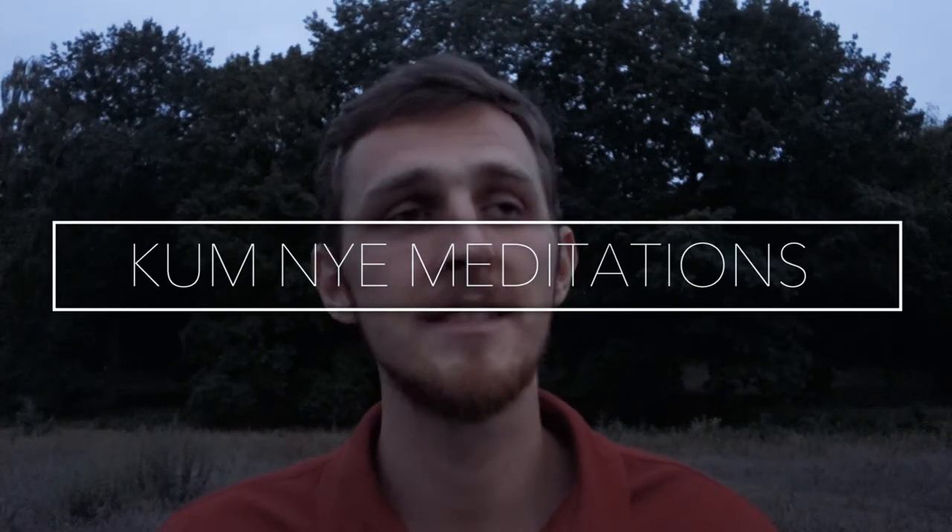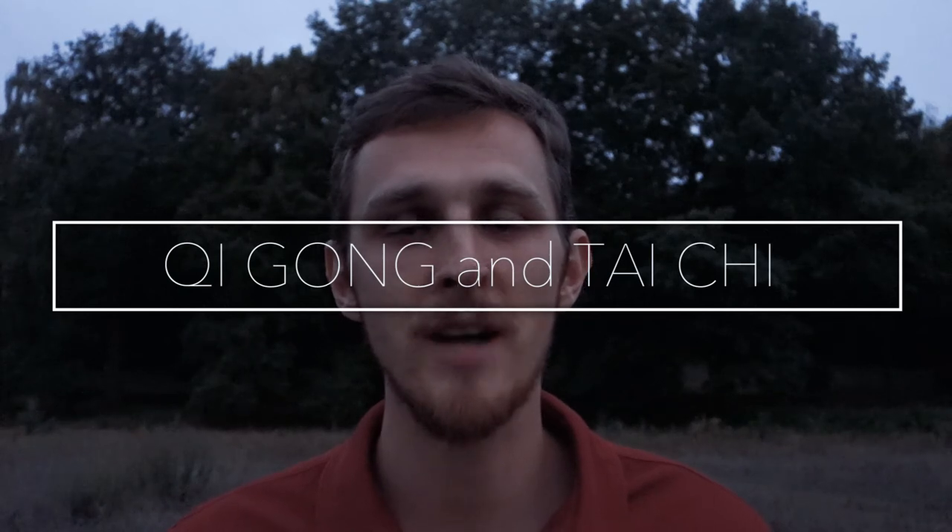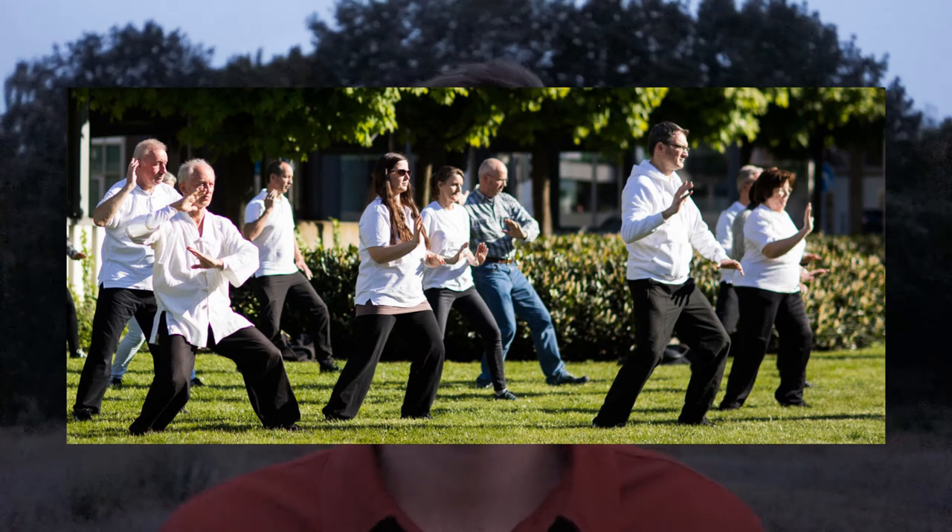Technique number 20, Kumnai breathing meditation. Kumnai is a Tibetan yoga practice rich in breathing and meditation exercises — a perfect tool for managing your energy for many different purposes. Check the video if you'd like to research this powerful practice more. Technique number 21, Qi Gong and Tai Chi. These practices have a long tradition and combine movement with gentle rhythmic breathing synchronized with movement. According to tradition, this harmonizes your energy and cultivates life force energy in body, mind, and spirit.